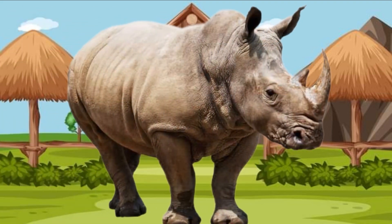Peek-a-boo! It's a rhino! Hi rhino! I see the rhino. Look how big the rhino is, and look at the horn on his nose.